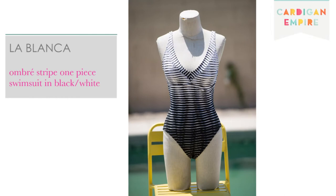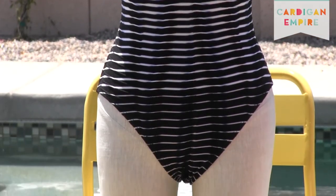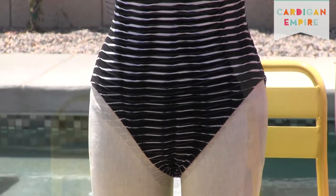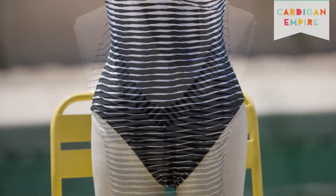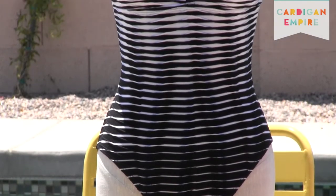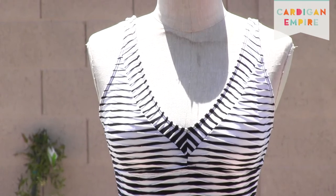This first swimsuit for lower figures by La Blanca, available at Nordstrom, exemplifies how you can equalize your own figurative Civil War. We need to use emboldening strategies up north to compete with a greater volume down south. This graphic suit initiates with dark mysterious stripes on the bottom and ends with bright eye-attracting stripes on the top, highlighting the undulation of your dainty waist as it ascends. We also have adequate exposure up top to bring attention to your face.